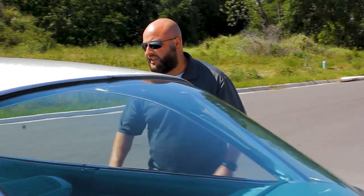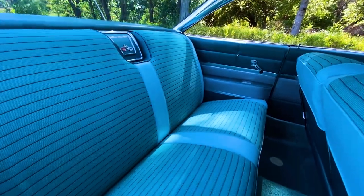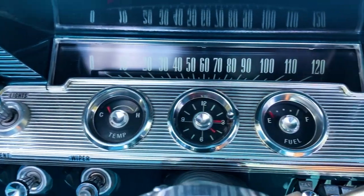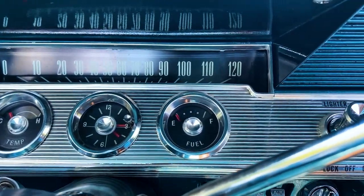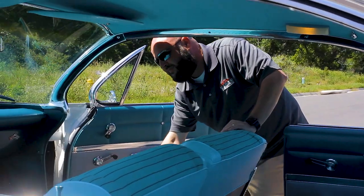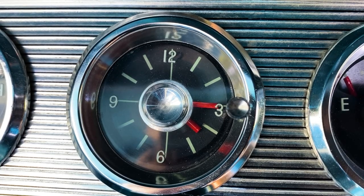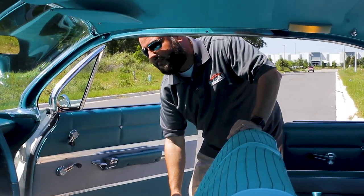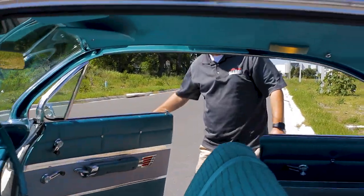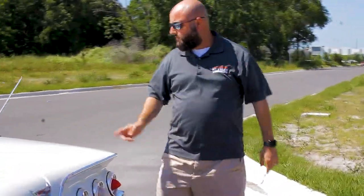Follow me into the interior. I mentioned this car was fully restored — the interior is no less impressive. Just a beautiful turquoise color; everything's painted. Look at the dash, look at the steering wheel — just awesome, down to the rubber mats. And what's that kind of annoying noise inside here? Oh wait, that's the original clock still working. Just an awesome example of a well-restored car, right down to the radio.